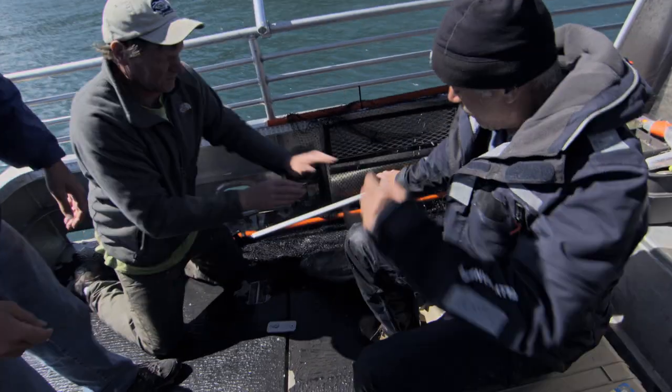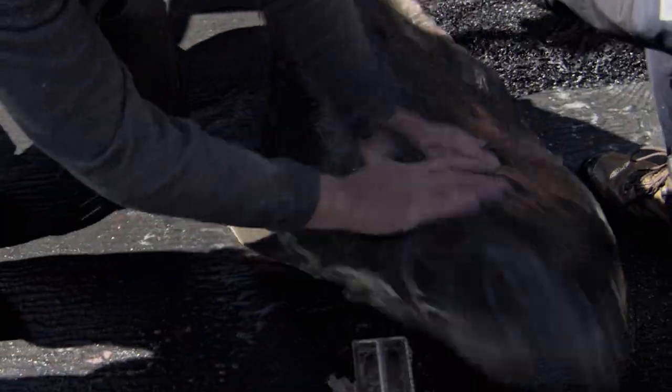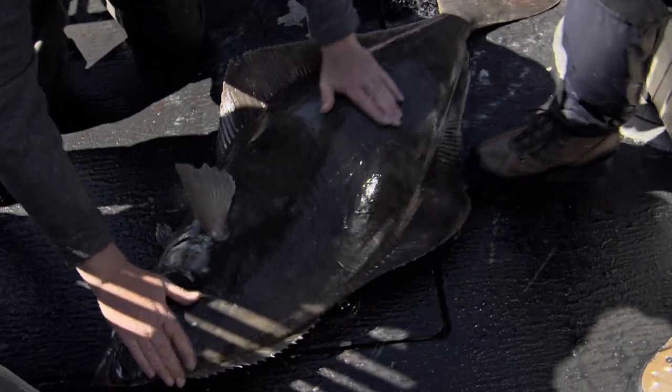The problem is what halibut normally do once they're on the deck — they start kicking around, and people have had their legs broken by big halibuts. The skipper told us one thing you can do to calm them down a little bit is rub the lateral line.